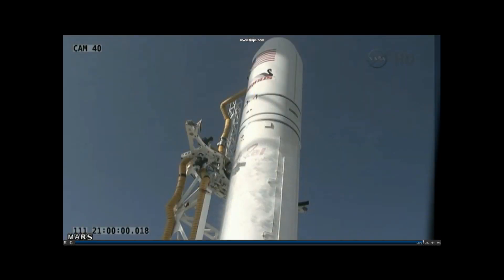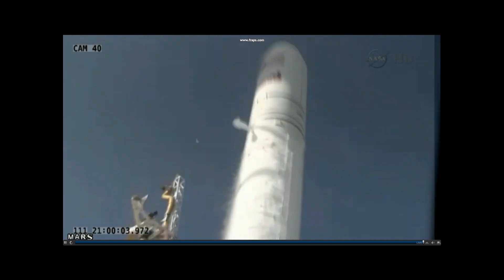All right. One. Engine. Engine start. Liftoff of the Antares A-1 test mission from the Mars at zero legs at the Wallops Flight Facility.